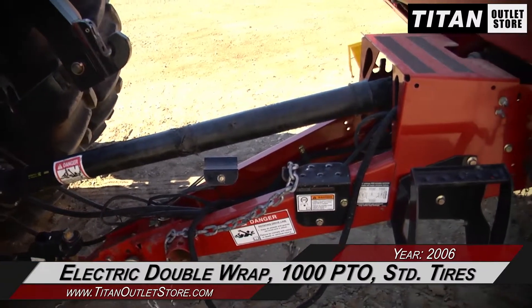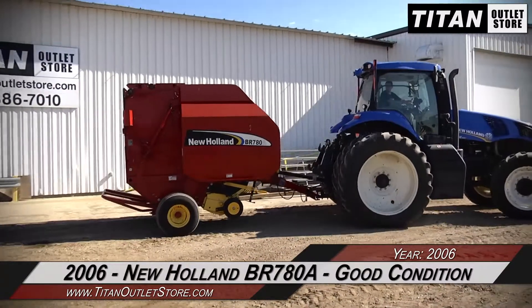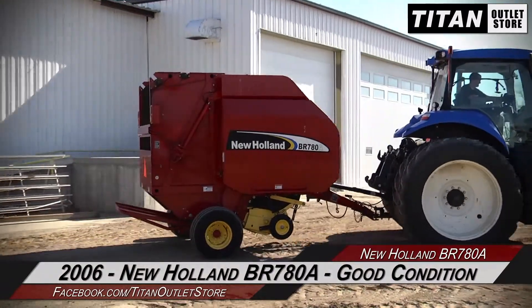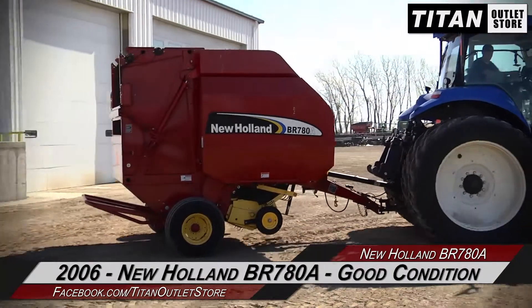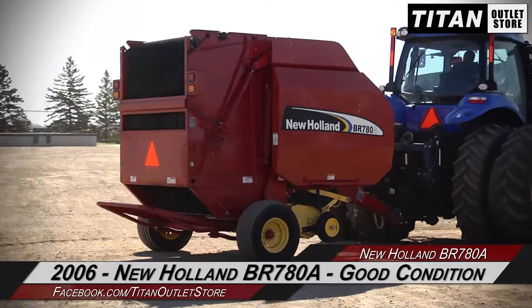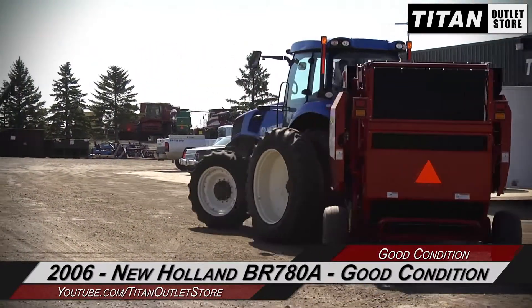Also included are a spring bale tensioner, kicker, electronic monitor, electric double wrap, 1000 PTO, and standard tires. Thank you for viewing this New Holland BR7080A. If you're interested in this round baler and would like to contact the sales team, give them a call at 877-886-7010, or go online to titanoutletstore.com.